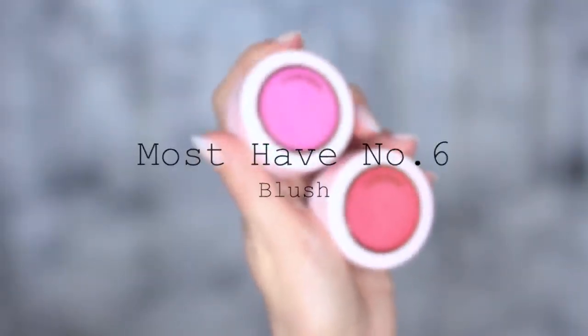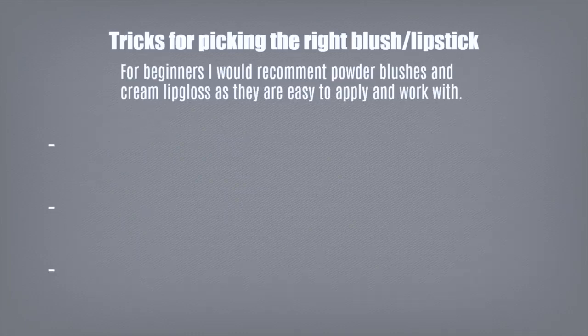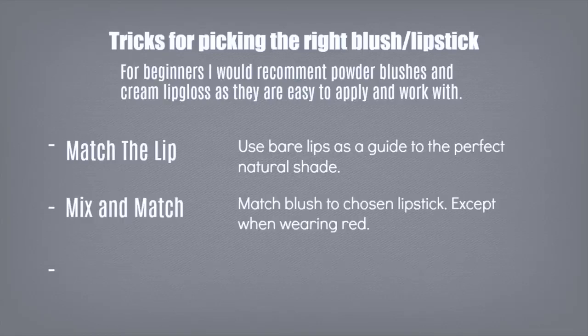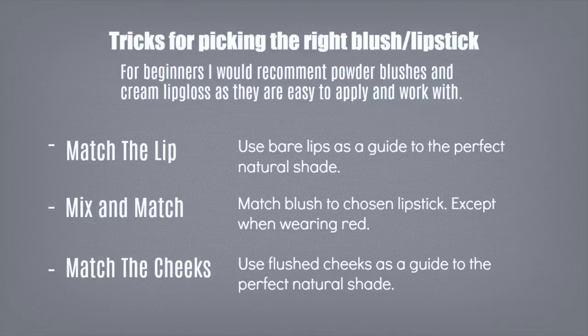Must-have number six is blush, and must-have number seven is lipstick — these go hand in hand. Here are my three tricks for picking out the perfect lipstick and blush. First, match the lips: use your bare lips as a guide and mimic that color in your blush and lipstick, then adjust brighter or lighter depending on the look. Second, mix and match: if you have a bright pink lipstick, go for a more muted pink on your cheeks, or pair a coral cheek with a coral lip. Just avoid matching red on both or you can look like a clown. Third, match your cheeks: run around or lightly pinch your cheeks to see what color they go, then find a lipstick and blush to match.